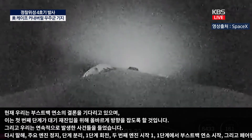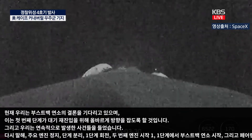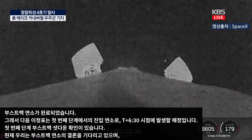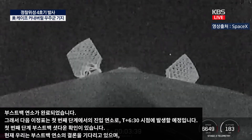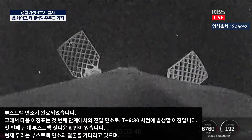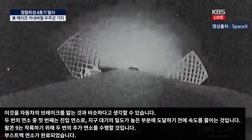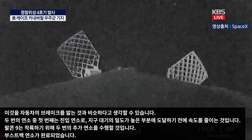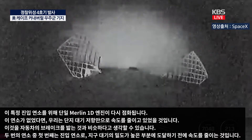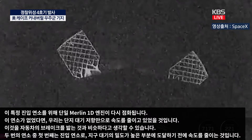Now that the boost back burn is complete, Falcon 9 will perform two more burns to land. The first is the entry burn, to slow itself down before hitting the denser parts of Earth's atmosphere — similar to pumping the brakes on your car. Without this burn, we'd be relying on atmospheric drag alone to slow down Falcon 9, adding extra stress to the rocket. A single Merlin 1D engine will relight for this entry burn. Following that, the booster will perform the landing burn to slow down even further for a successful land landing.